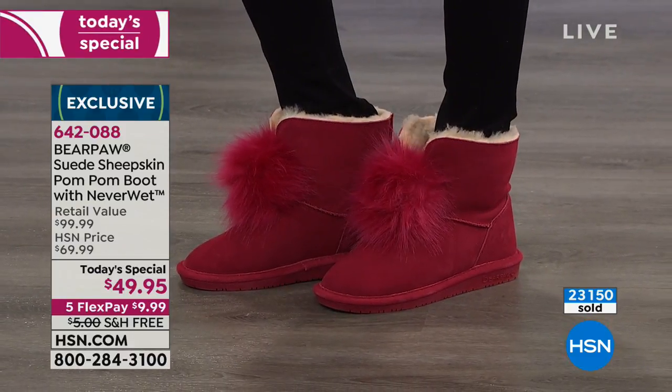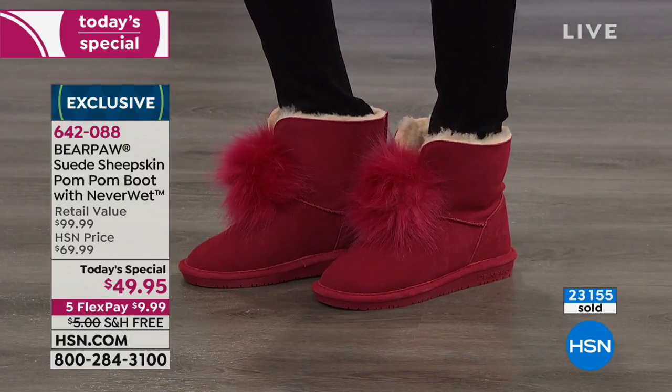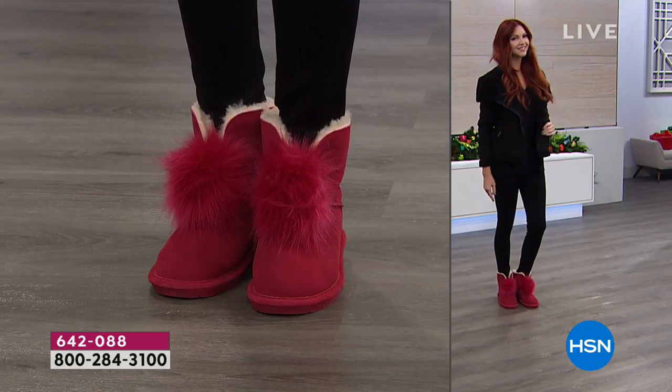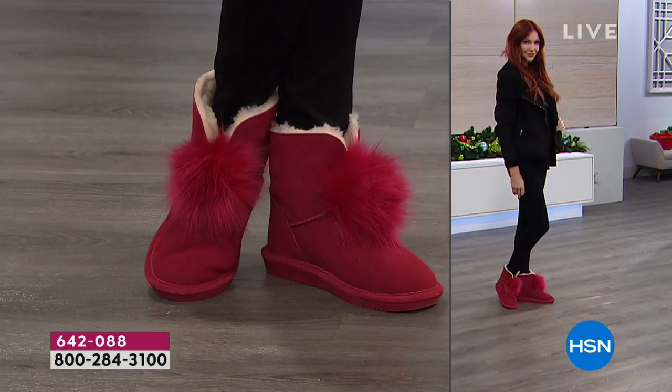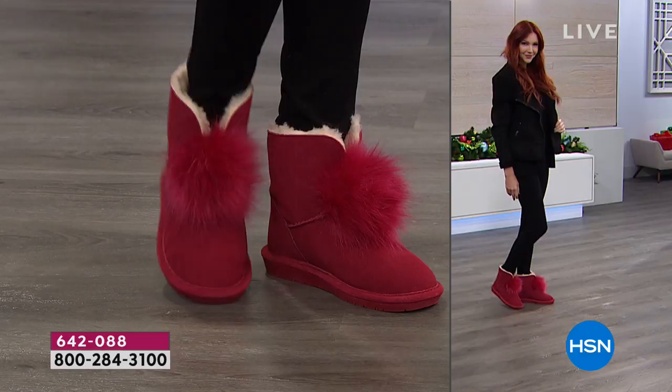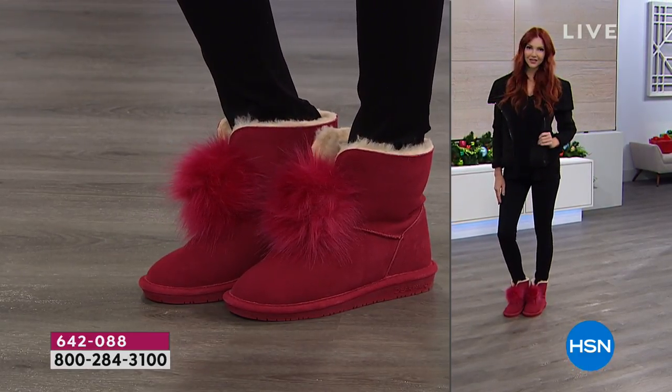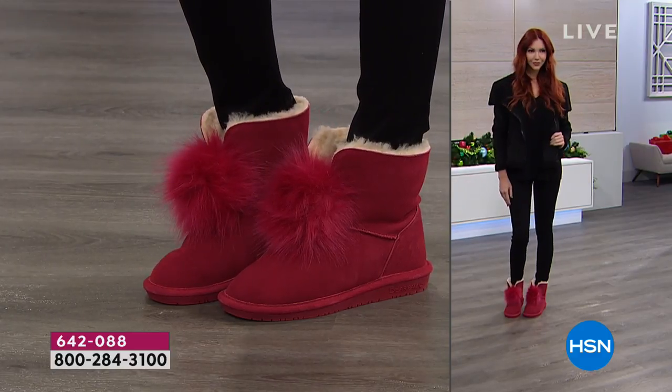Kate is wearing the red — look how cute that is. They're all styled so beautifully. The red is fantastic. I think later on in the show I'm going to slide those on because I'm just gaga for the red. They're so darn cute, so festive. I can imagine seeing those under the Christmas tree.